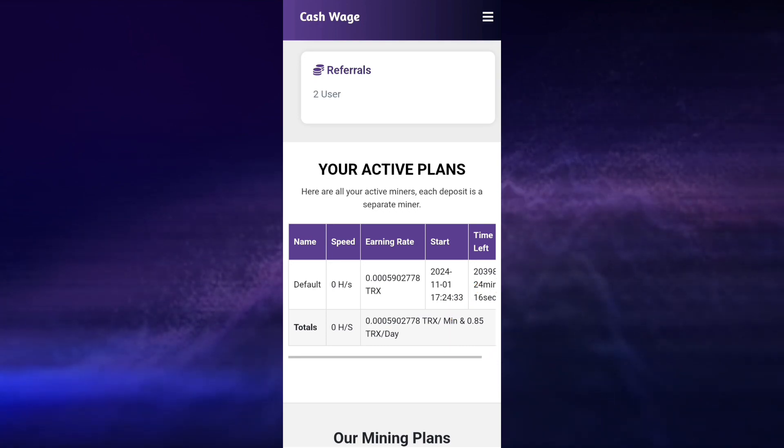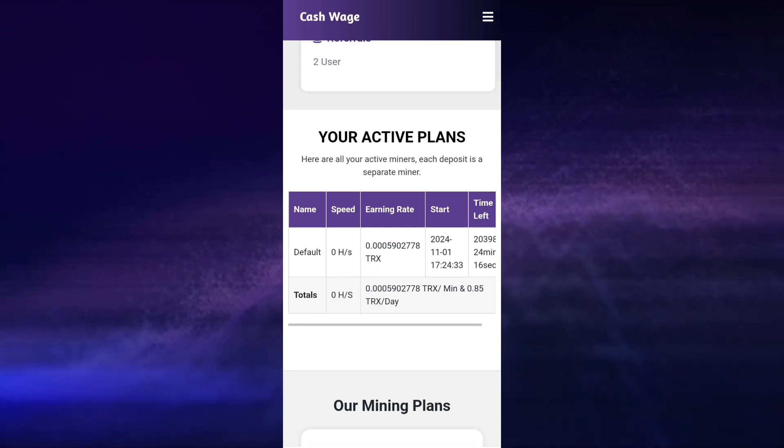One way you can earn on this platform is that it pays about 15% referral bonus when you invite other users to this website. This is very amazing because other platforms like this might pay around 5–8%, but this particular platform pays 15% referral bonus.